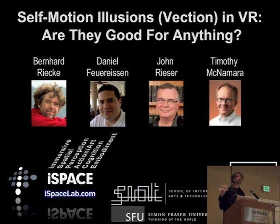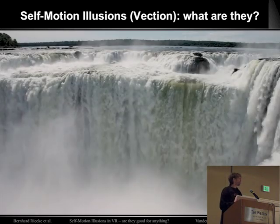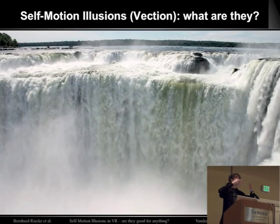Before I start, maybe I should explain what kind of self-motion illusions I'm referring to here. It might actually be one of the earliest illusions people observe, just by staring at a waterfall. After a while, you don't feel like things are moving, but you feel like you're drifting upwards. And this is so compelling that people used these in theme parks more than 100 years ago.